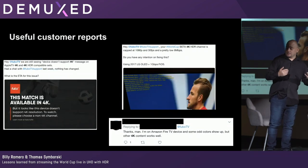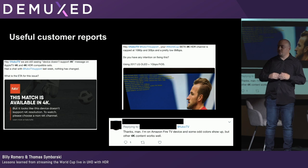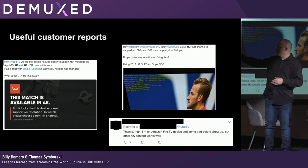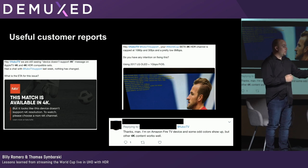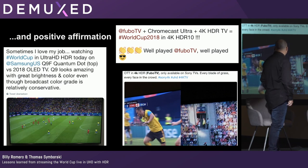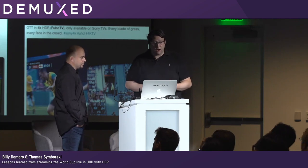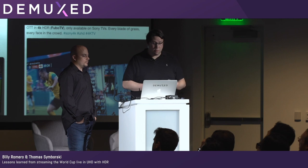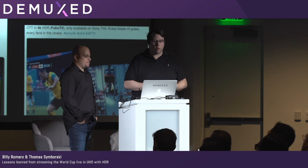Social media was another useful feedback channel — some good, some bad. One issue was a customer capped at the 1080p profile who would not shift up to higher quality, which we took back and validated. But there was also really positive feedback. Users genuinely enjoyed this experience — being able to bring content to users in a way they hadn't seen before was an amazing positive affirmation for all the work we put into this.